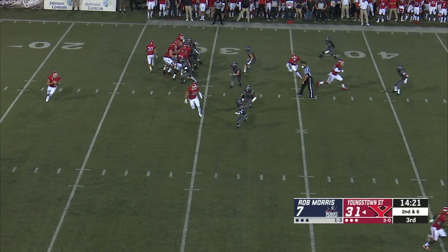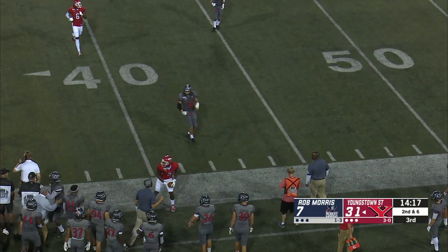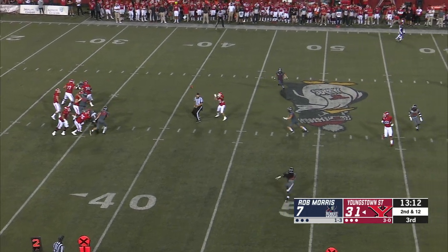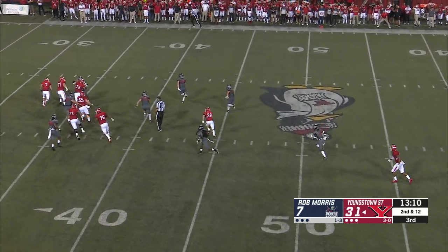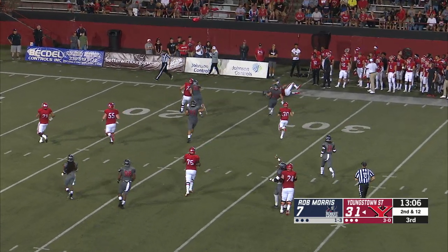112 yards on eight carries and a 43-yard touchdown in the first half. Here's play action. Mays looks toward the sideline and finds Jeremiah. So that's definitely where the improvement needs to happen for this program. Here's Mays, looks over the middle, and it's intercepted.